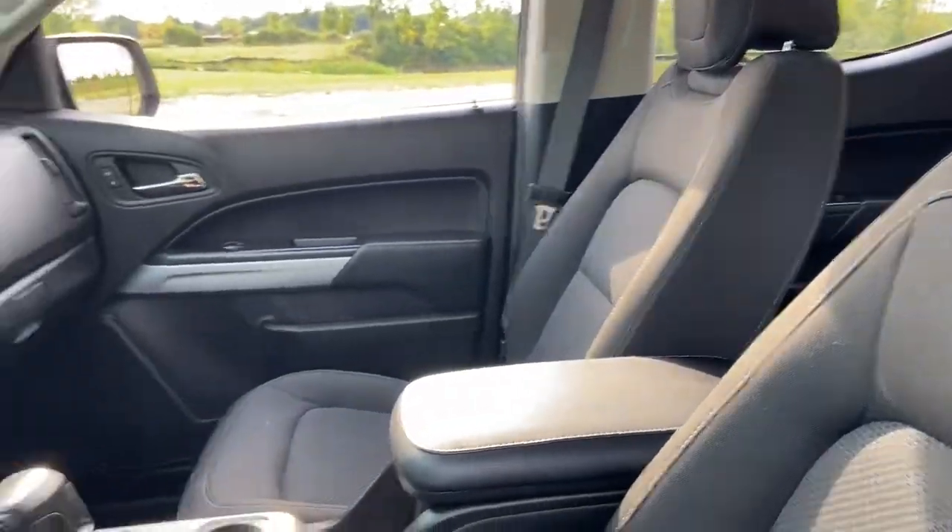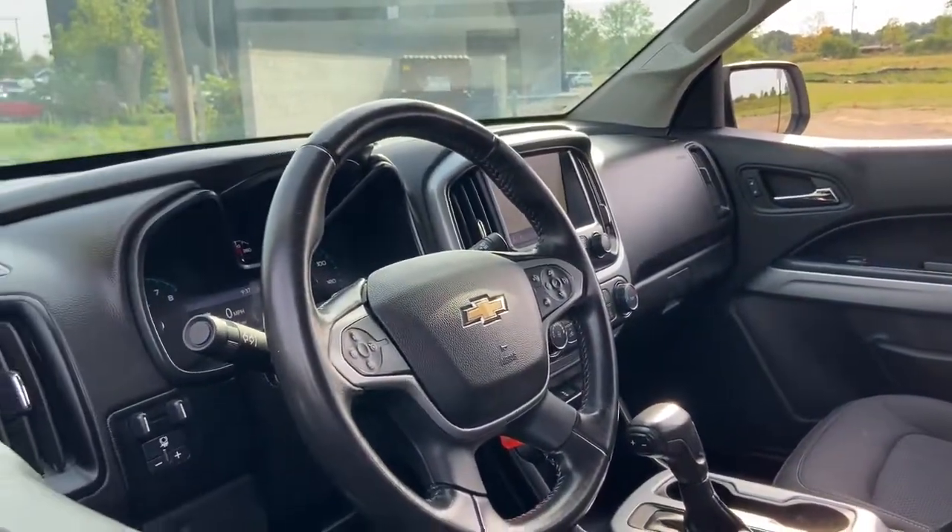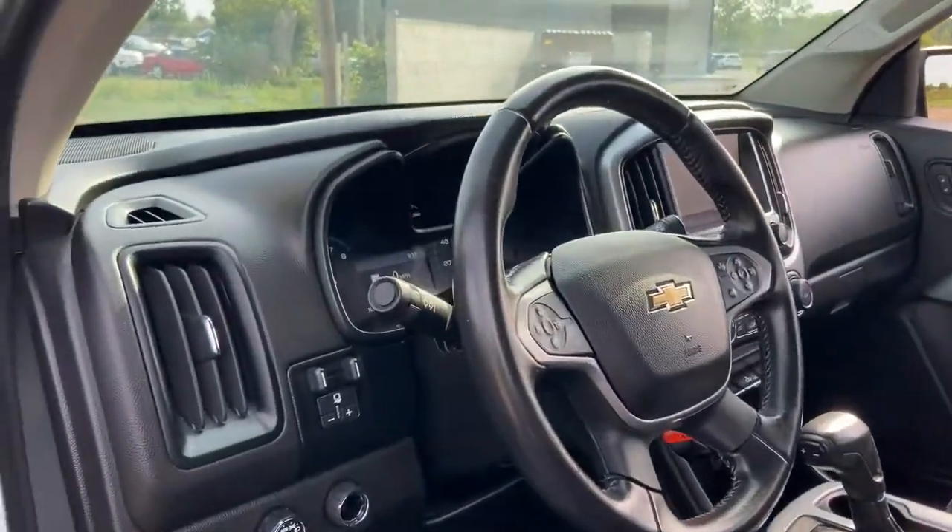These are just some of the great options this vehicle comes with: navigation system, keyless entry, satellite radio, remote engine start, backup camera.